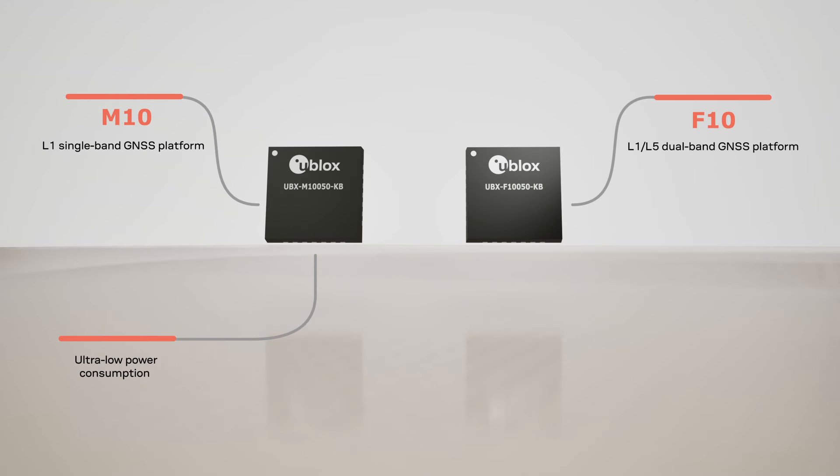The Ublox F10 dual-band platform is designed for multipath environments where accuracy and security are critical.